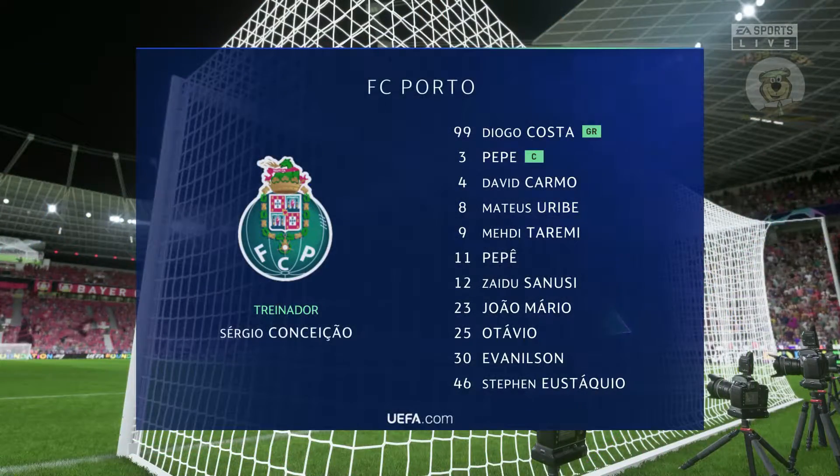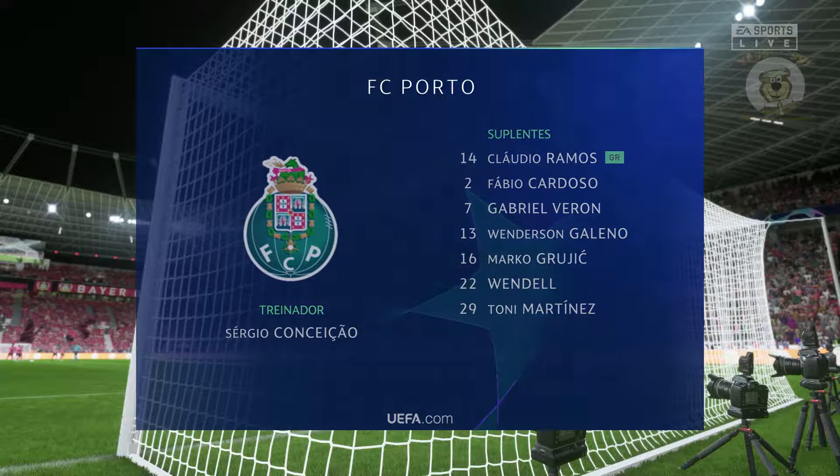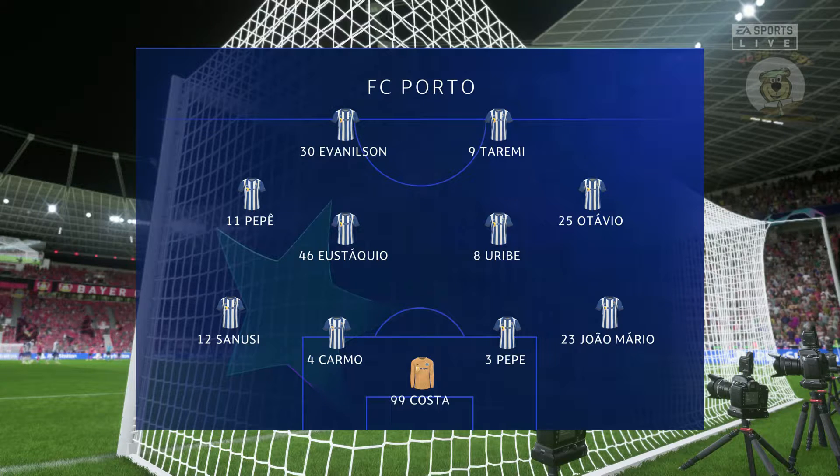And now the line-up for Porto. This system gives them a good defensive base — a well-drilled back four, a solid midfield with wide players tucking in and two forwards who can press the ball — but does it provide enough fluidity going forward? I'm never sure.